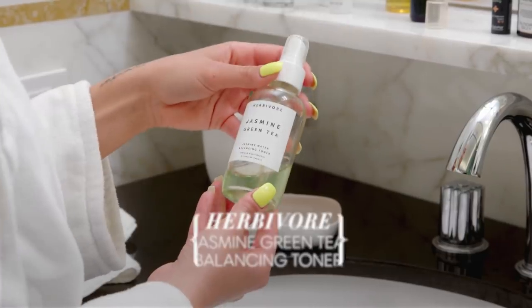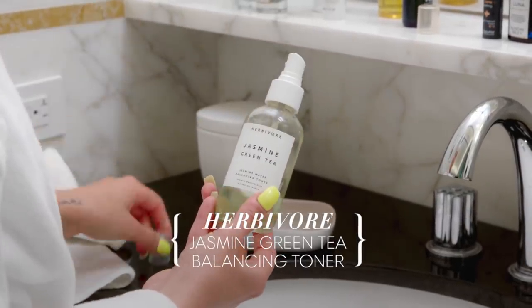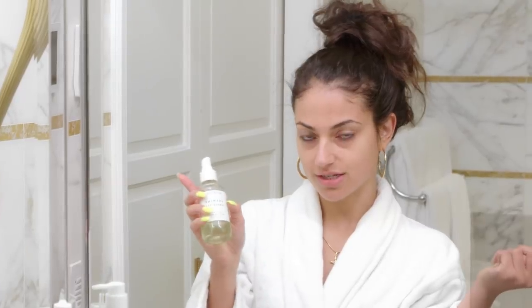This is my life. This one is made by Herbivore — it's Jasmine Green Tea and it's a balancing toner. I love it because it just gives me that extra moisture once again. Anytime my face feels kind of tense — I don't know how to explain it — even if I have makeup on, I'll just spray that on top, air it out, and you're good.